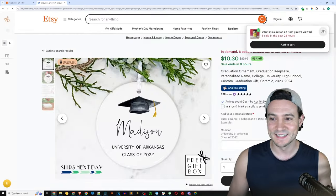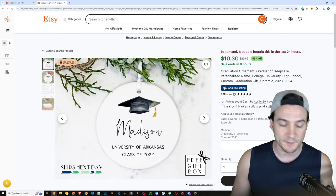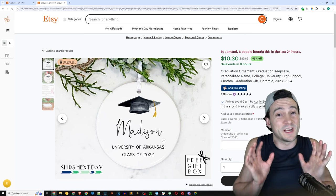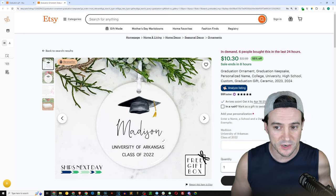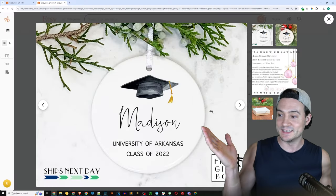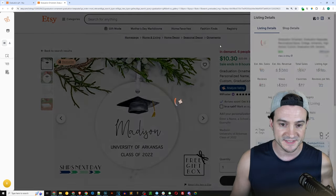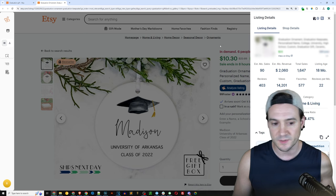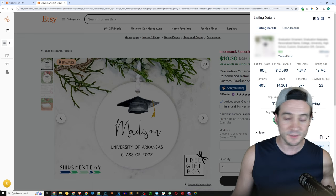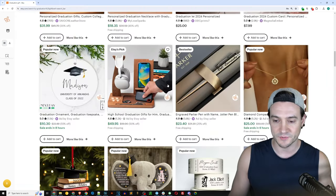Christmas ornaments — interesting. I guess if you graduate after the fall semester this makes sense, but it's also still in demand right now for the summer graduation. You can see they have the graduation cap, the name, and the university. I would be very careful about tagging universities or putting that in your SEO on Etsy — you're a lot more likely to be safe by avoiding it in your SEO and maybe sliding it into your images instead. Estimated monthly sales — we continue to increase: 90 sales a month. I would not have guessed the Christmas ornament would be that popular, but here we are. Data provided by Everbee, linked in the description.